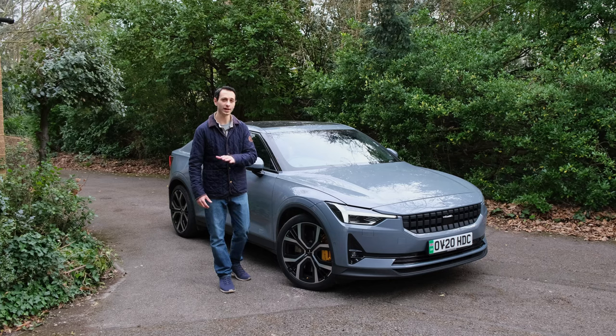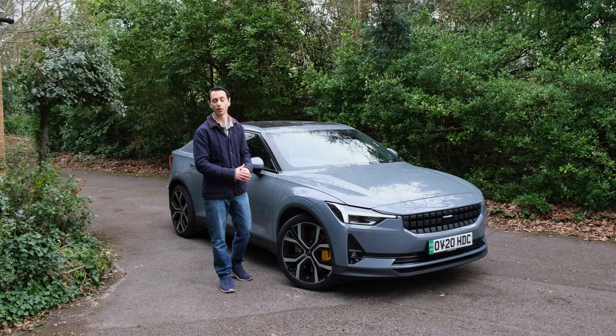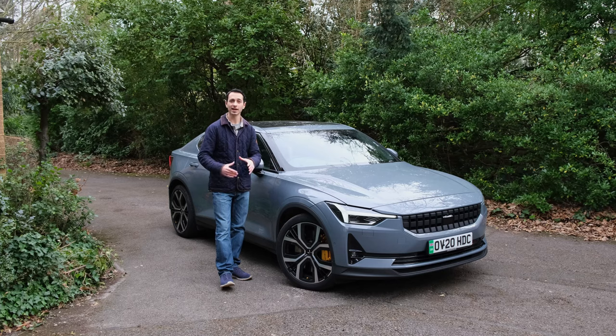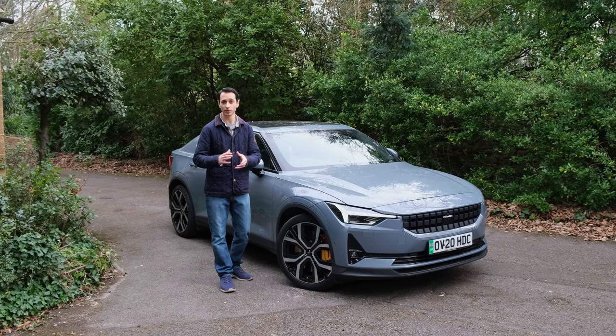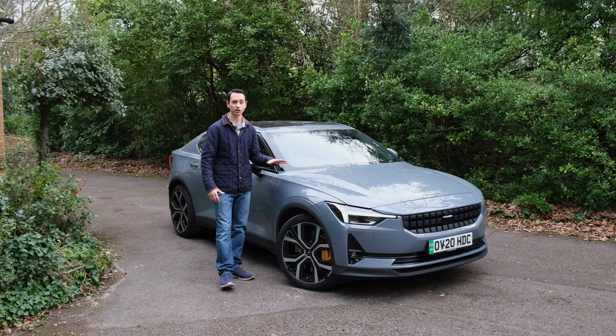However, the Polestar 2 is the first all-electric vehicle that comes from the manufacturer. You might be wondering why it's called Polestar and not Volvo Polestar — that's because the Polestar brand became its own brand in 2017, a decision made by Geely Motors, a Chinese automaker that acquired Volvo and all its subsidiary brands back in 2010. Therefore, the Polestar 2 is solely built and manufactured in China.